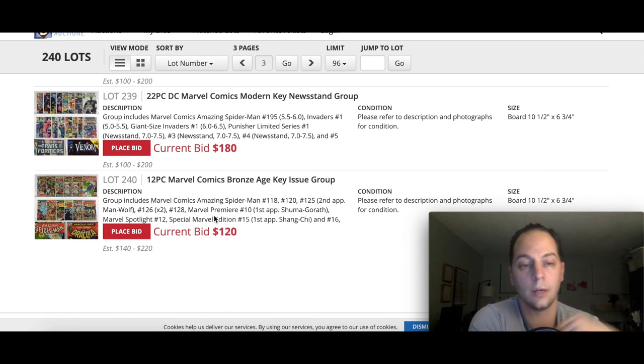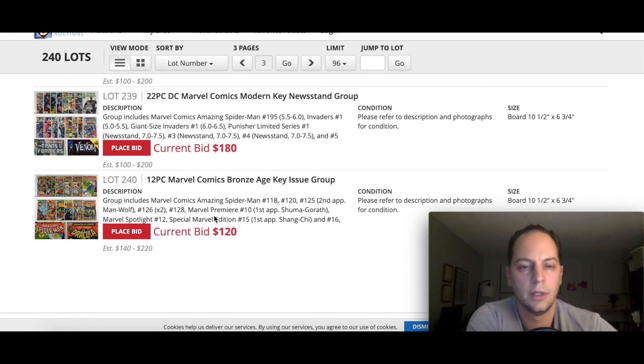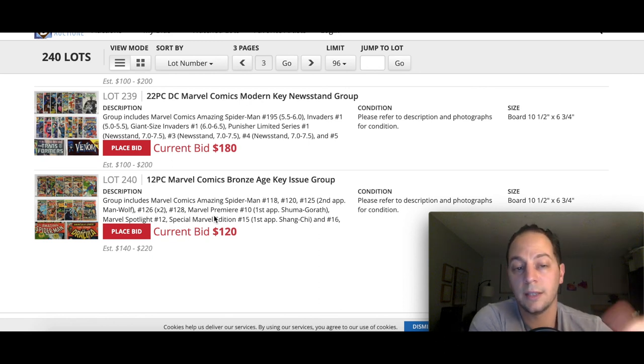That's it. I wanted to do a fairly quick preview of tomorrow night's auction at Bruno and Company Auctioneers. If you're interested in checking that out, go on their website, download the app — it's pretty easy to do, register and you can participate in the auction. Hopefully you guys liked that. If you did, feel free to hit the thumbs up, subscribe if you haven't already. Until next time, I'm Mark's Back to Comics — out.